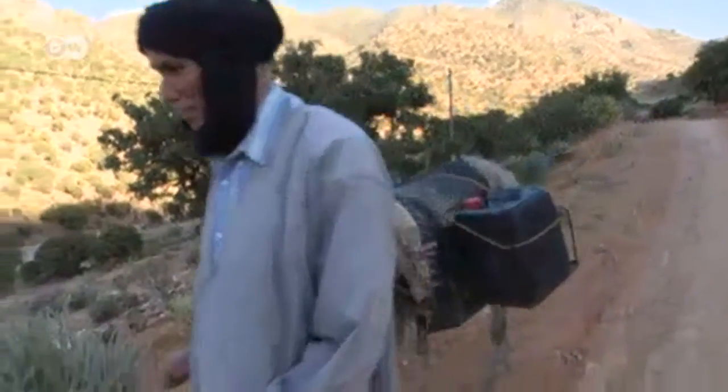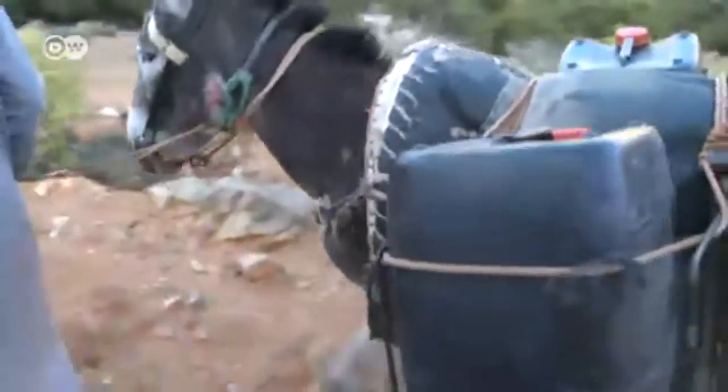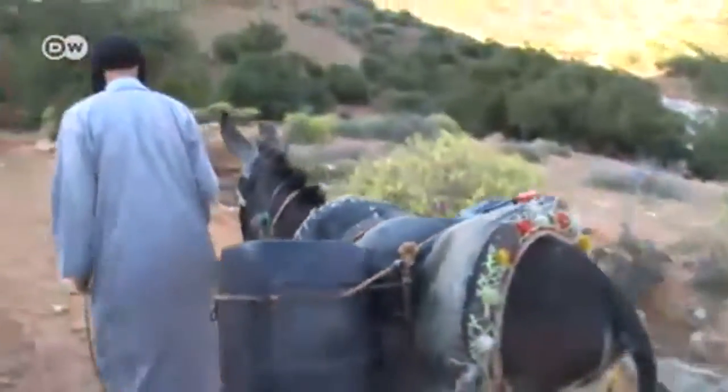Before I saw it, I thought the idea was very strange. I asked myself, is it really possible to turn fog into water? I'd never heard of such a thing and I couldn't really picture it. Today, this picture is becoming less and less common — some locals have already sold their donkeys.